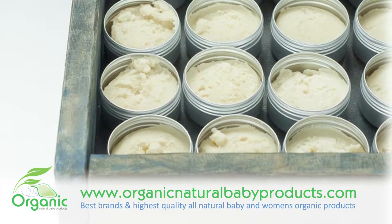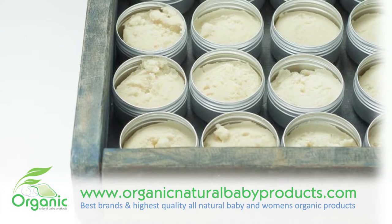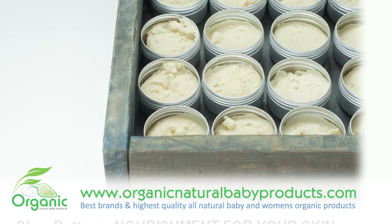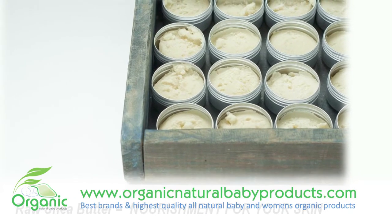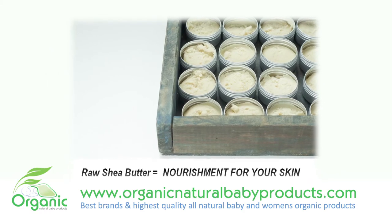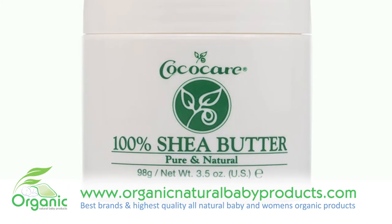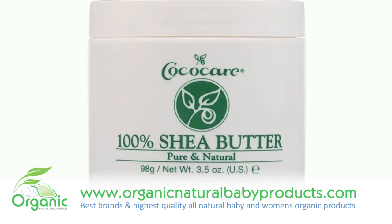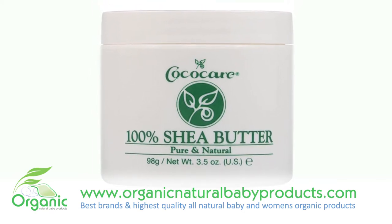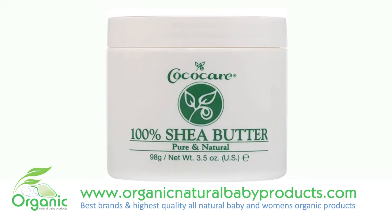Besides the numerous healing components of shea butter, there are many skin-related benefits. Restores life and luster to your skin and hair. Helps to erase and reduce wrinkles, fine lines, scars, and stretch marks. Collagen production stimulating, makes the skin stronger and revitalizes your skin. Deeply moisturizing, UV-protecting, high in antioxidant and anti-inflammatory properties.